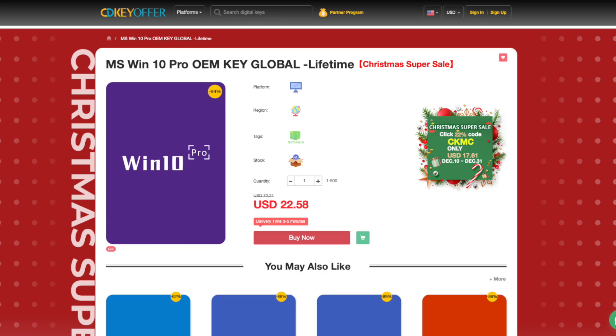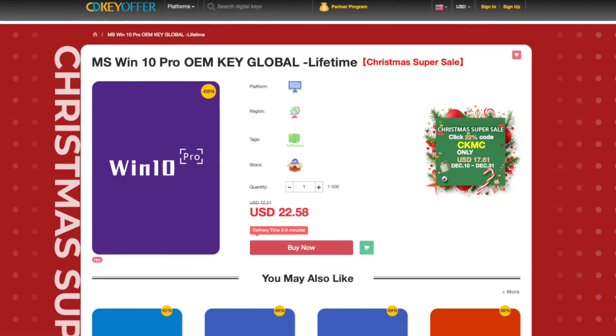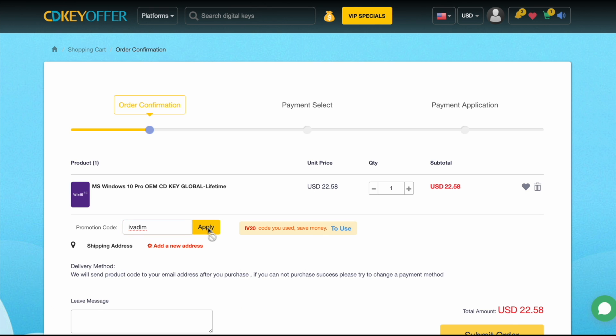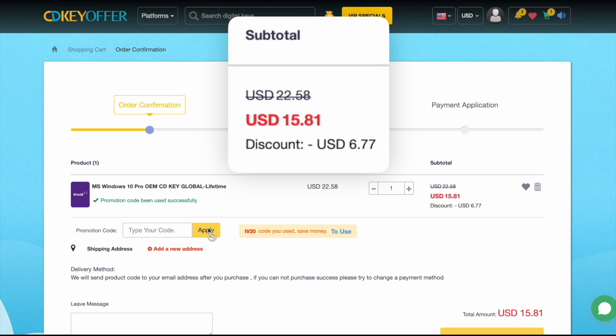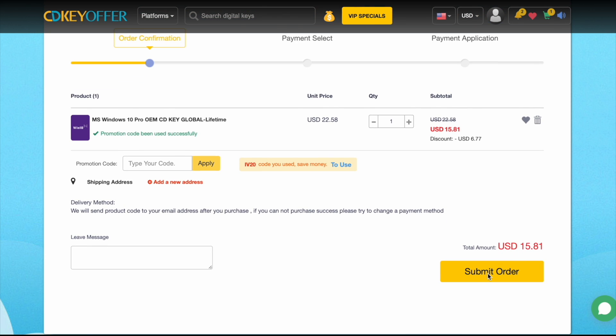cdkeyoffer.com has been my favorite trusted seller of affordable Windows 10 Pro OEM keys for over 3 years now. They're currently running a Christmas sale on all Microsoft software. Use discount code IVARIM to get 25% off and bring the Windows 10 Pro price down to just $16.